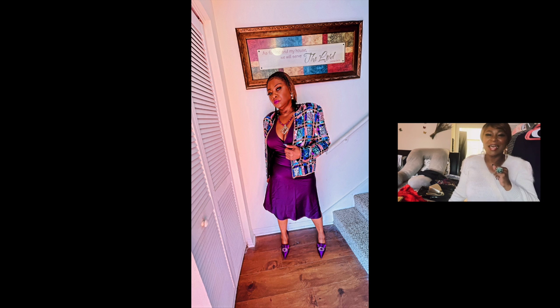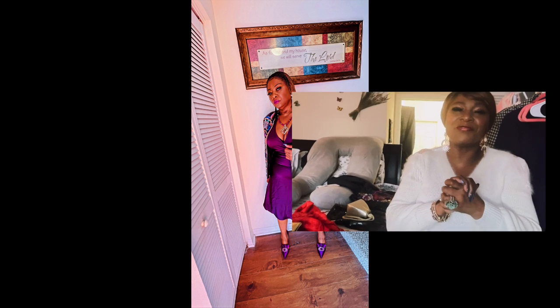Happy holidays, guys! Thank you to all my butterflies out there who join me and watch my videos. Please like and subscribe and join the butterfly family. Remember, no matter where you are in your transformation, you're still beautiful.